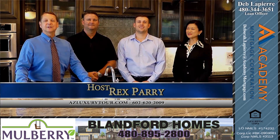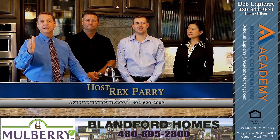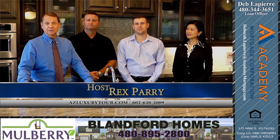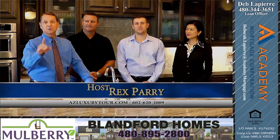Welcome to the show everybody. It's called azluxurytour.com. My name is Rex Perry. I'm the host and creator of the show. We are broadcasting statewide in Arizona and we are broadcasting in San Diego. Our location is a beautiful model home with Blanford. Come on out and see their model homes — they're on Signal Butte and Guadalupe in Mesa, and it's called Mulberry.